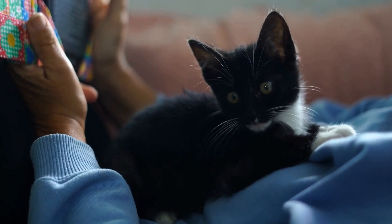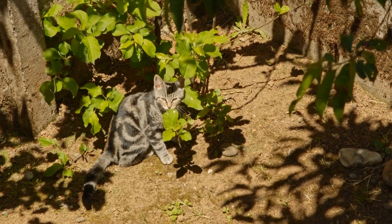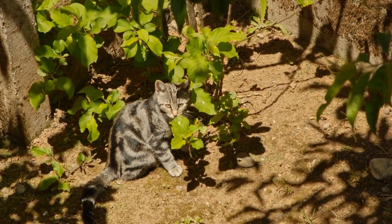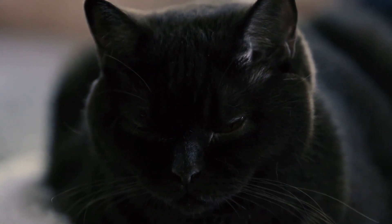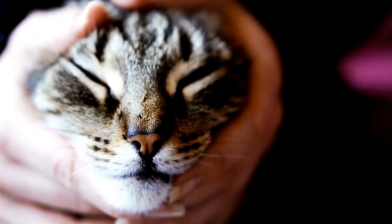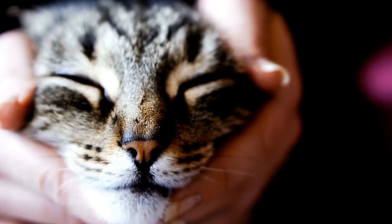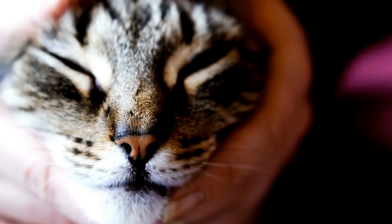3. Implement positive reinforcement. Positive reinforcement techniques can play a crucial role in modifying your cat's behavior. Whenever your cat abstains from climbing the curtains, reward them with treats, praise, or playtime with their favorite toy. Cats are more likely to repeat behaviors that result in positive outcomes, so by offering rewards when they engage in desired behaviors, you can gradually shift their focus away from the curtains.